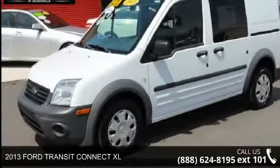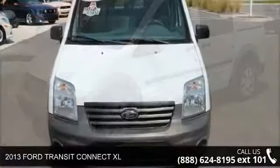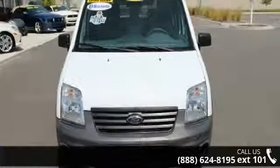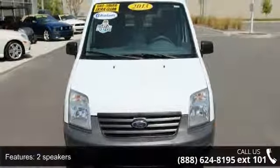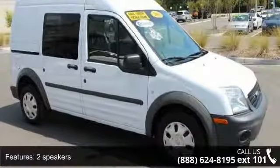Presenting the 2013 Ford Transit Connect XL. If you are looking for an automobile with great features, look no further. This vehicle comes with a reliable four-cylinder engine, connected to a smooth shifting automatic transmission.